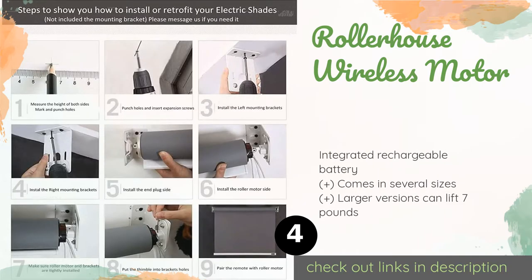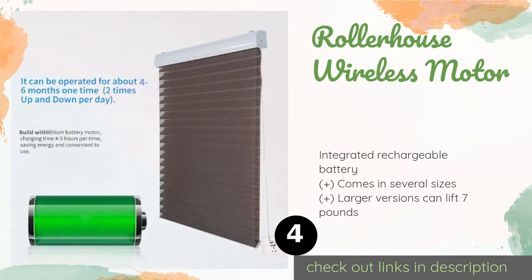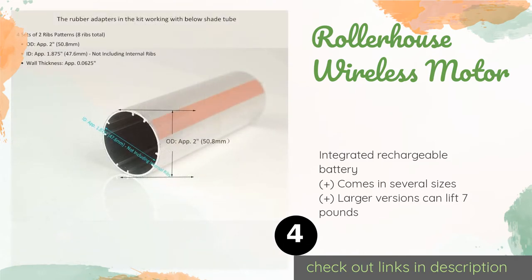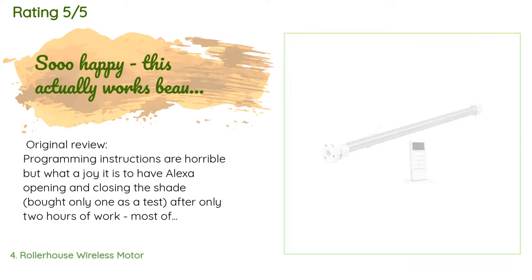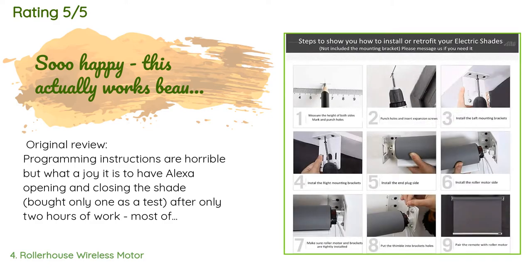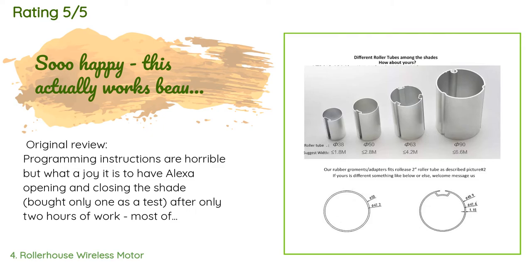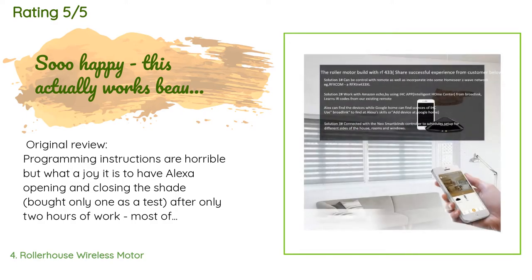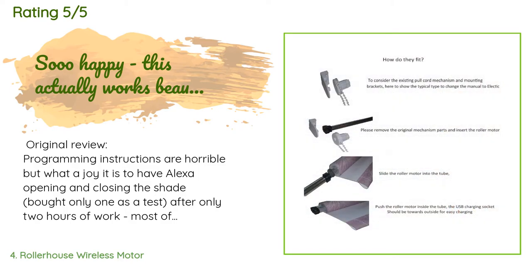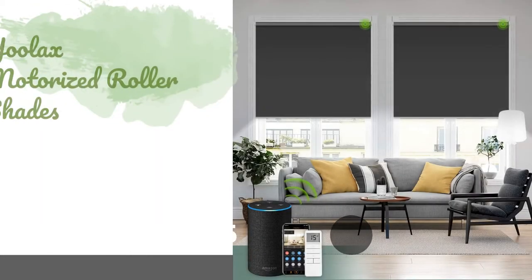The next product is Roller House Wireless Motor. Even though it's called a kit, it's entirely possible that you'll need to purchase a few small parts to finish installing it, such as mounting brackets. Nevertheless, if you're putting together your own system it's a good starting point. This product is available on Amazon for $94, rated 4.3 stars from 98 customer reviews. A customer said: Programming instructions are horrible, but what a joy it is to have Alexa opening and closing the shade. I bought only one as a test. After only two hours of work — most of that time spent trying to figure out how to pair the remote to the shade — I already have a Bond Hub that learns remote RF signals from your existing remote control.